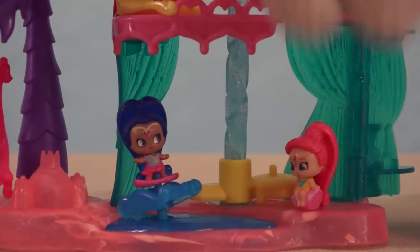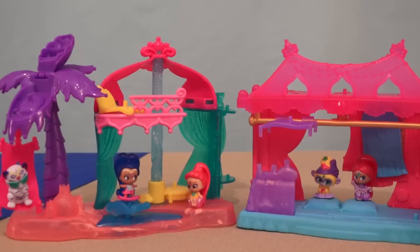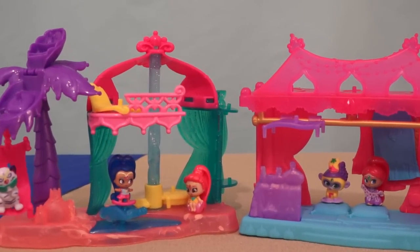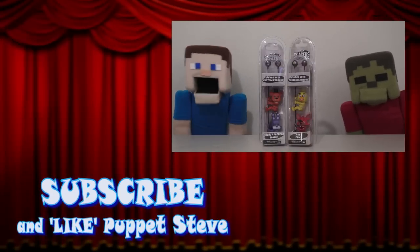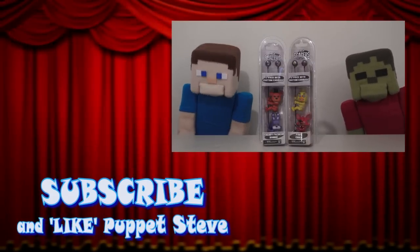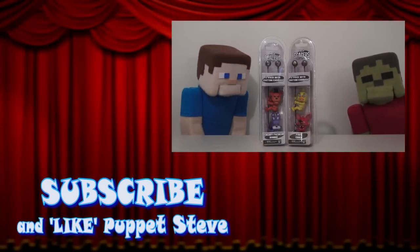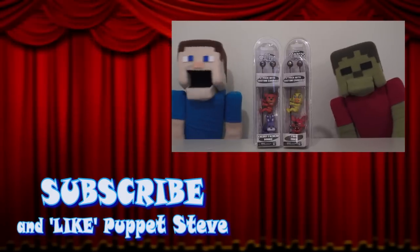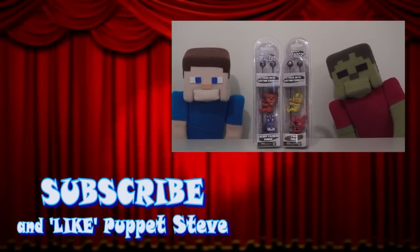Alright, time to put you here and have some fun. Well, there they are — the Shimmer and Shine Teenie Genies playset! Alright, kids, don't forget to subscribe to our channel and hit the link in the description to take part in our new contest featuring Five Nights at Freddy's Scalers. Make sure you enter so you can win these for your very own!